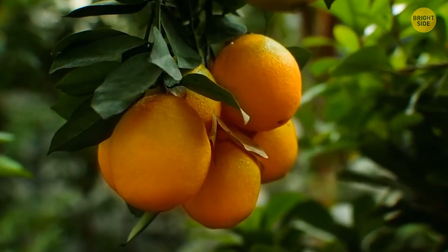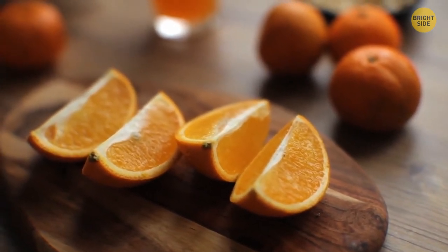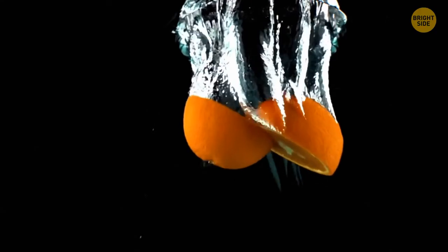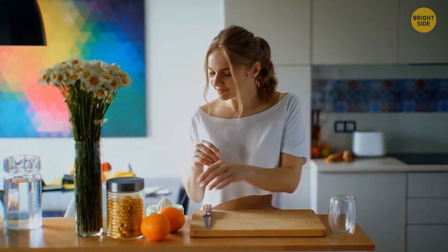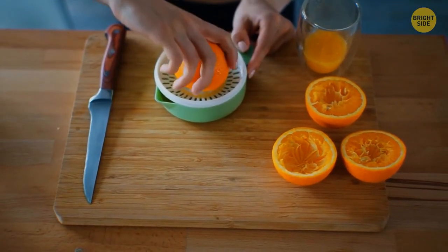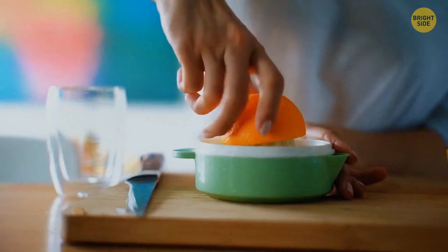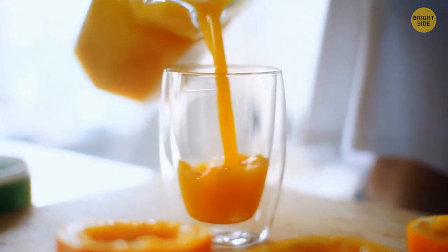Despite their name, some oranges are not orange. Some initially contain large amounts of chlorophyll, which makes them green colored in the first place. As the fruit matures and ripens, the chlorophyll slowly disappears as it's exposed to cool temperatures — that's when it gets its color. But this is also why in warm areas across the world, oranges remain green.